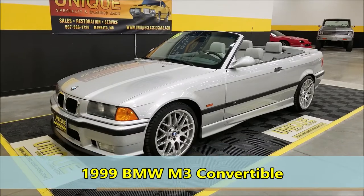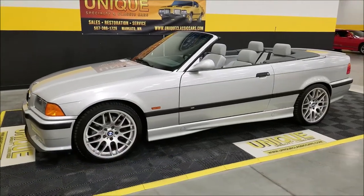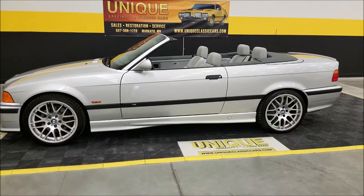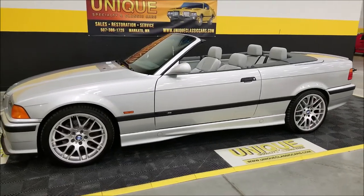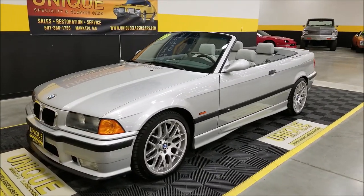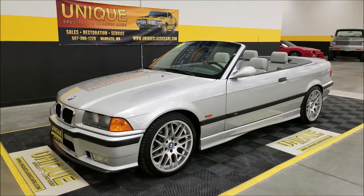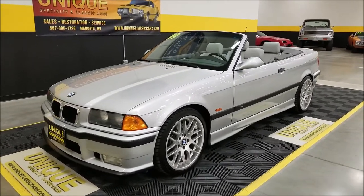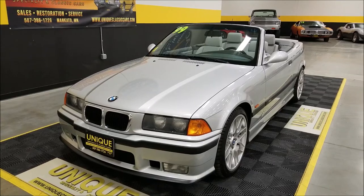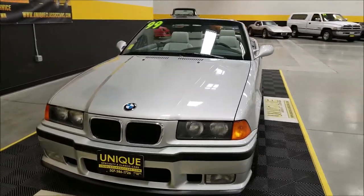Let's take a look at this sharp car — a 1999 BMW M3 convertible in titanium silver. In '99, it was the last year they made the E36 M3, and it was also the year they replaced the sedan with the convertible, so you just don't see a ton of these out there. This car was brand new priced between $40,000 and $46,000 twenty years ago. It has a 3.2-liter 240-horsepower engine paired with the optional five-speed automatic transmission.